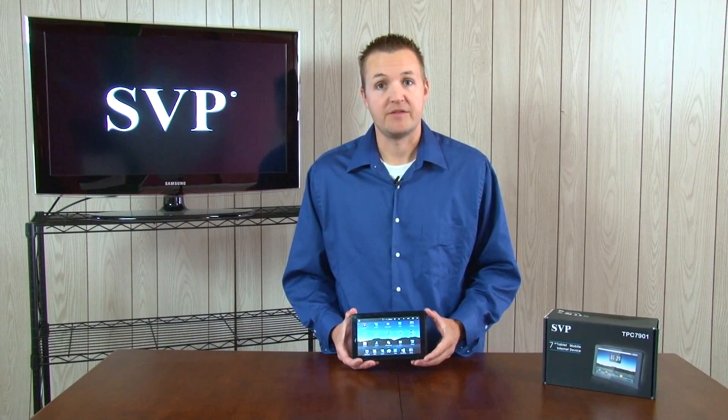Hi, Andy here for SVP. Today I want to tell you about the all-new TPC-7901 7-inch internet tablet.